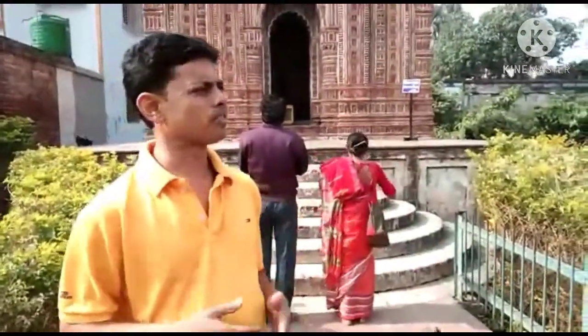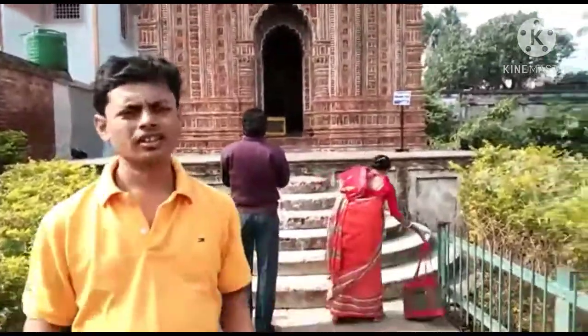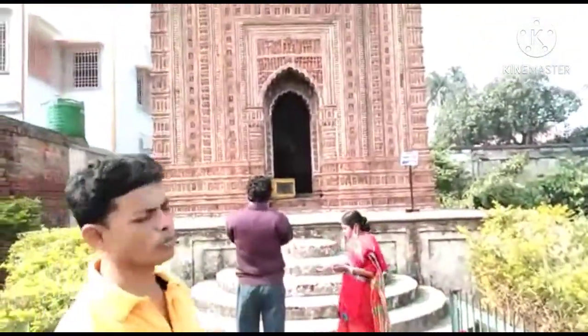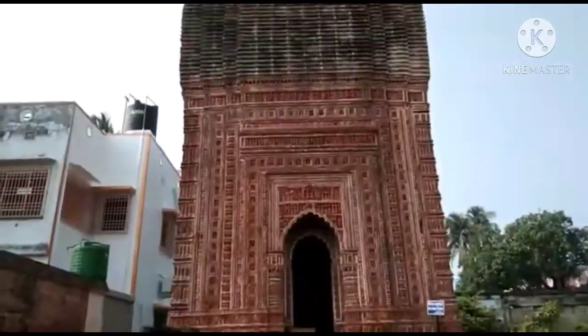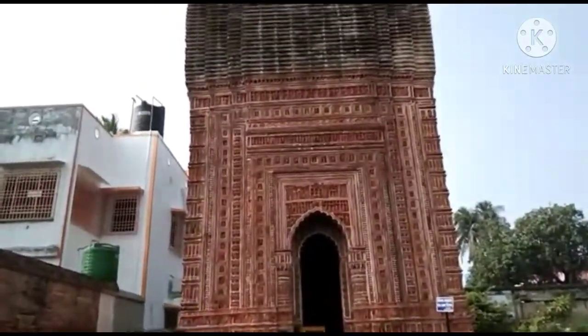I am showing a number of Shiva temples — this is another very old one. The story I'm going to share with you goes back more than 200 years. Please try to share this with your friend circle.